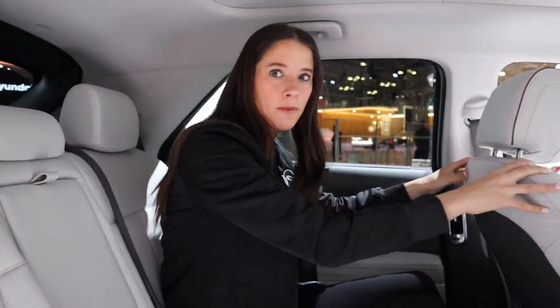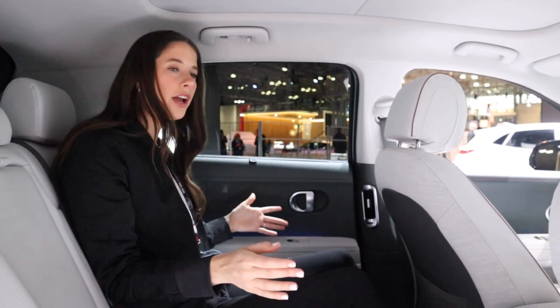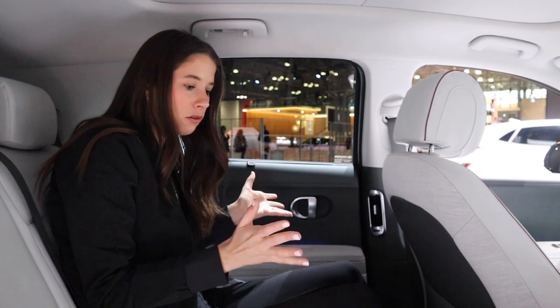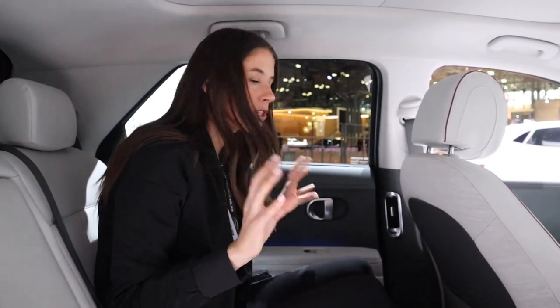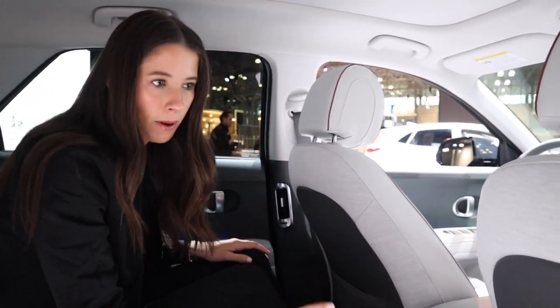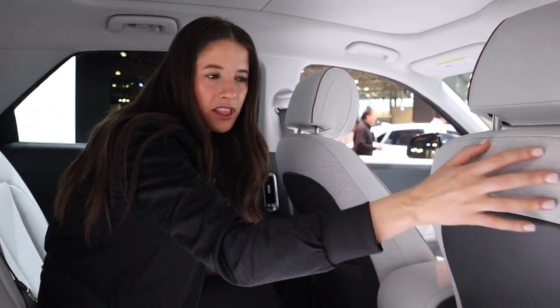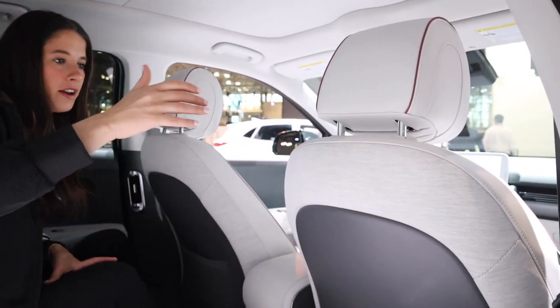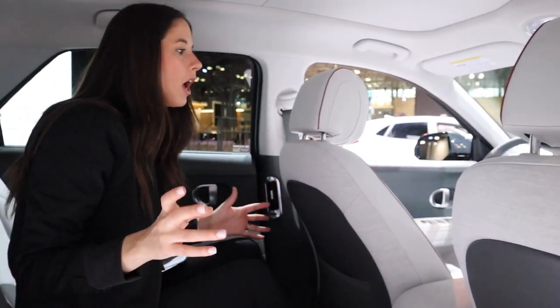Here's a shot of me in the back seat of the Hyundai IONIQ 5. I have this seat set for myself at about six feet tall — check out that knee clearance. She is a roomy five-passenger car. As for passenger comfort, there are two mesh back pockets — not my favorite — but I'm loving this heather canvas material on the back of the seat. There are so many different materials used in this car.